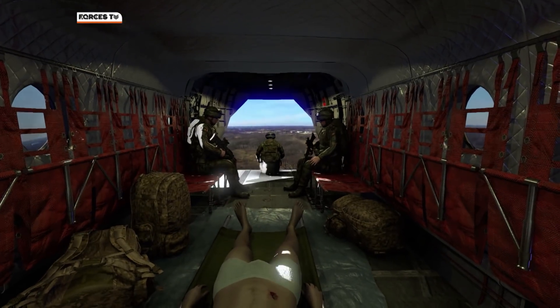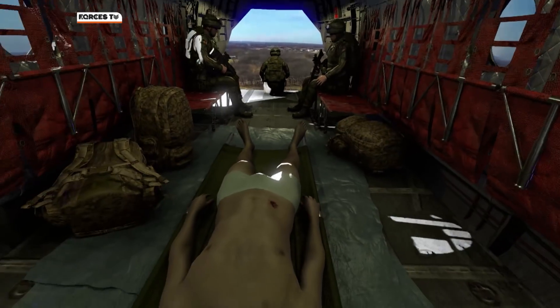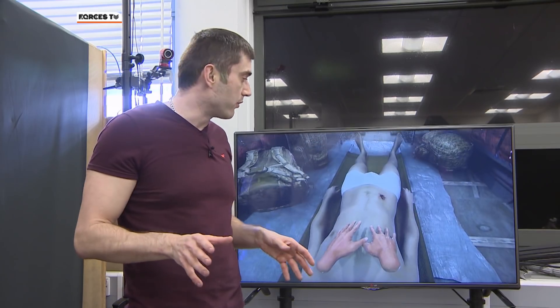We've got a virtual body here but we've also got a real simulated body in the real world, so when they actually reach out and touch something they do actually feel something and they can start to ascertain the problems.